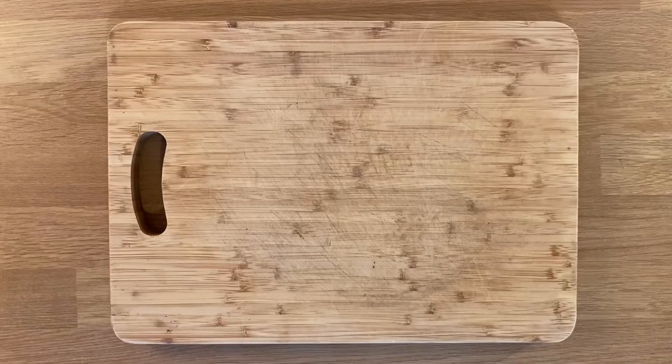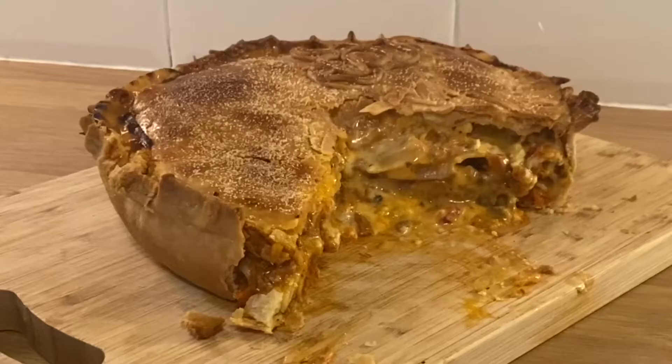Hi humans and bots, and welcome to PIN IT! On the menu this week is lasagna pie.